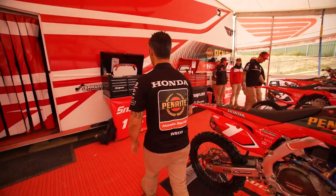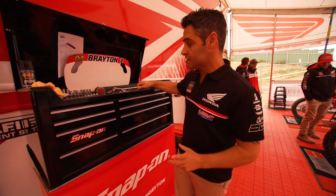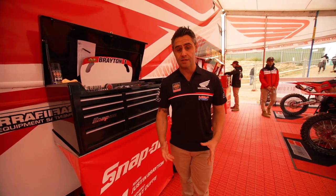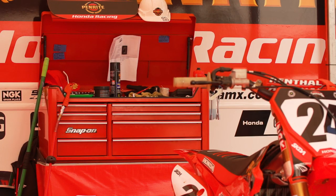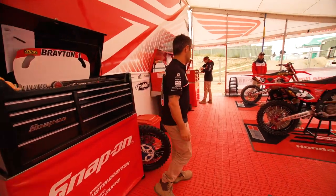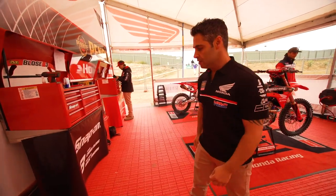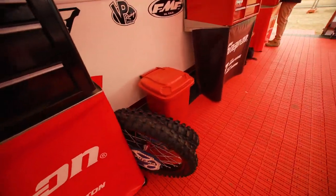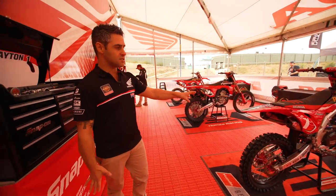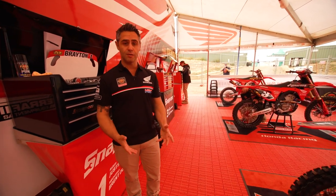Snap-on are a really big partner of ours, and one thing everyone appreciates is the tools we get to use this year. Each mechanic gets a Snap-on toolbox with their name printed on the front — they do deserve some ownership. They're our hidden gems. Without the techs and engineers working on the bikes, these boys don't have the tools they need. I need to give the mechanics the tools they need to help us win some championships. We've got airlines across the front, which helps the team and mechanics do their job properly. Everyone's got their own table — it's a workshop away from home, and they really do need the tools to do their job properly.